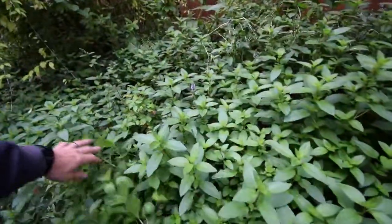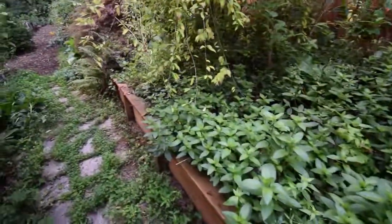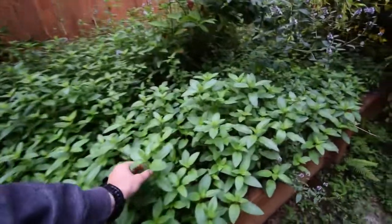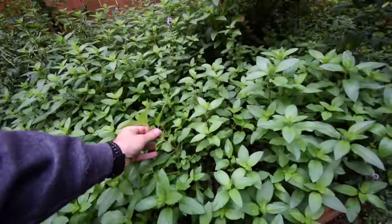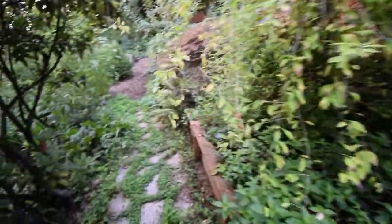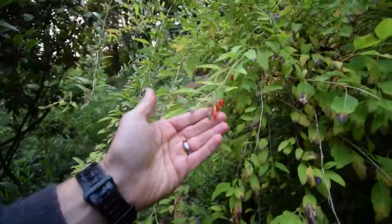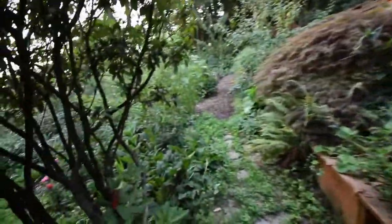Mint has come back nicely. We're probably going to start taking off the tops of these — taking the whole thing, cut these off down low, and then stick it in our dehydrator. There's some more gojis — look at those beautiful little berries. Very high in antioxidants.